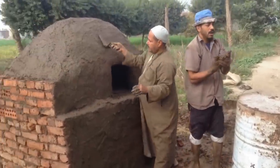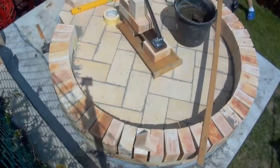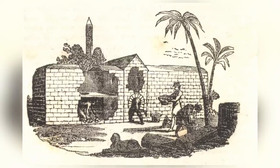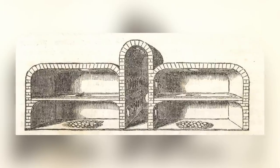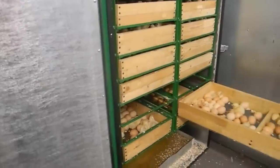A rural Egyptian might happily show you their oven, but they won't tell you how they built it. Each oven has space for up to 4,000 eggs, and even contains a side room where an exhausted worker can rest after placing all those eggs inside the chambers.